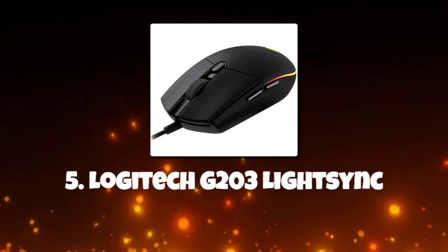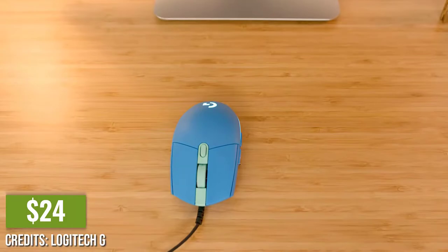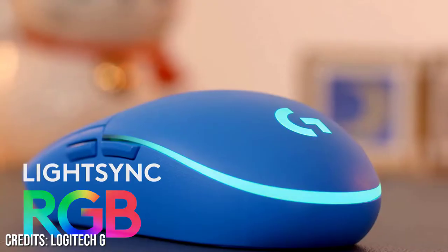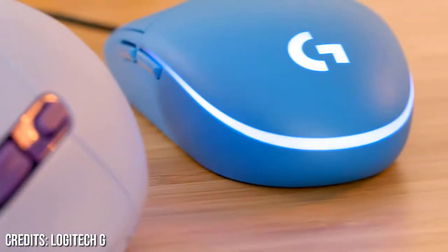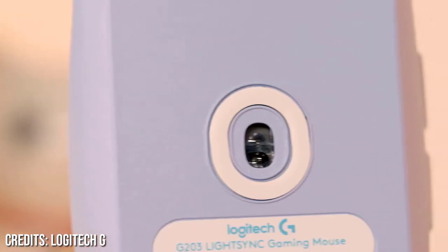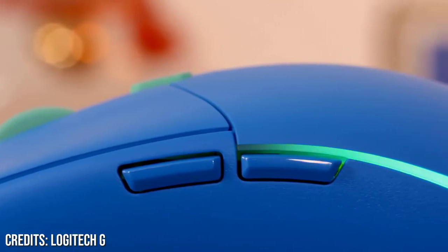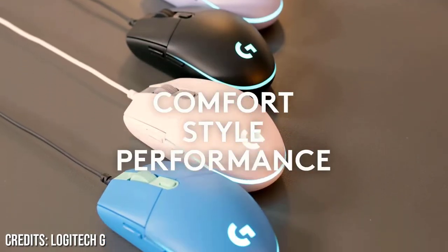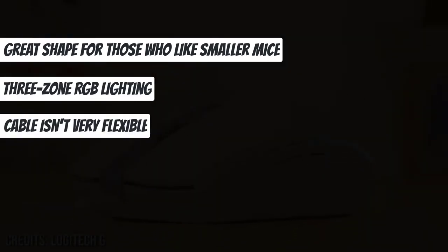Number 5: Logitech G203 LightSync. The Logitech G203 LightSync, about $24, is the best affordable gaming mouse on the market today, giving solid and consistent performance in a compact design. The Logitech sensor inside has an 8,000 DPI rating, and it has sensitive switches throughout to ensure smooth operation. It boasts a solid build, minimal click latency, and a large CPI range adjustable in 50-point increments. Great shape for those who like smaller mice with 3-zone RGB lighting, though the cable isn't very flexible.